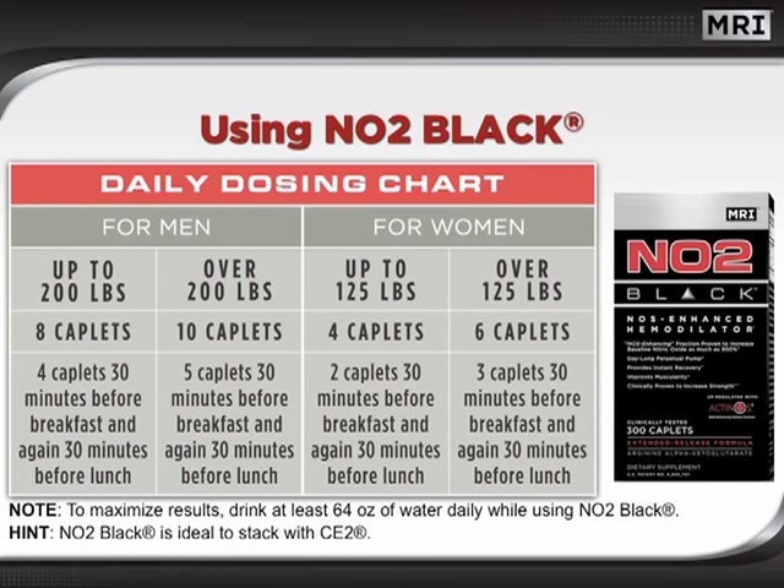NO2 Black is beneficial for both men and women. Pause this presentation briefly to understand the correct gender and weight-specific recommendations for using this product. Click the play button when you are ready to continue the presentation.